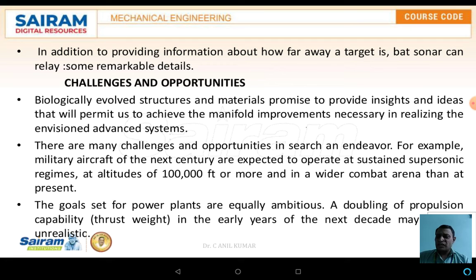Now, the challenges and opportunities: biologically evolved structures and materials promise to provide insight and ideas that will permit us to achieve major improvements necessary for realizing envisioned advanced systems. There are many challenges and opportunities in this endeavor. The goals set for power plants are equally ambitious — doubling propulsion capability in the coming decades may seem unrealistic.